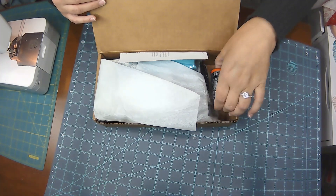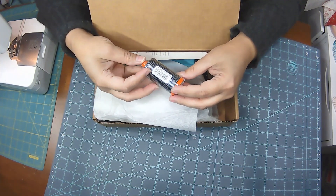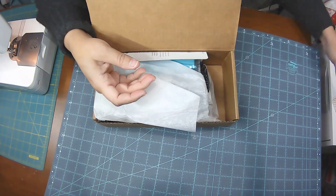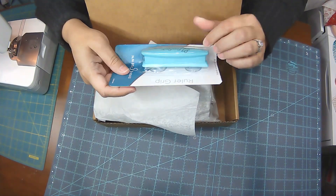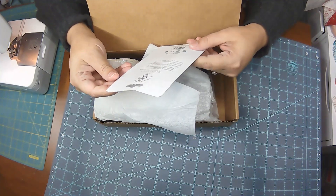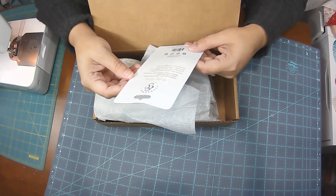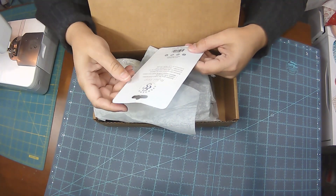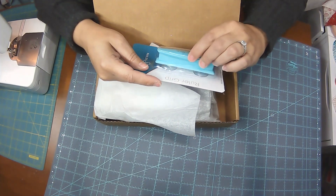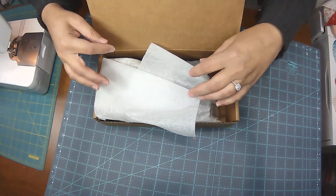They always give us a large spool of Aurifil, and this month it's a variegated spool — number 4665. This looks like the black, white, and gray variegated; I'll have to confirm when I open it, but that's what it sure looks like. I've had that before, so that's nice. And then there's a notion in here — a ruler grip. It's a suction cup grip for rulers and templates, makes rotary cutting safer and easier. It pairs perfectly with a six by twelve inch ruler. It has suction cups on the bottom and you stick it to your ruler to help hold it in place — a nice little notion if you've got rulers that slide.